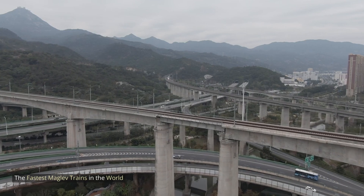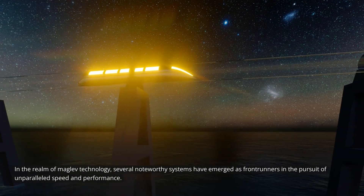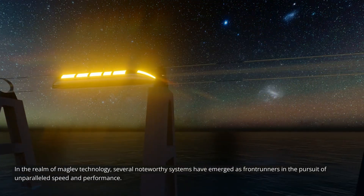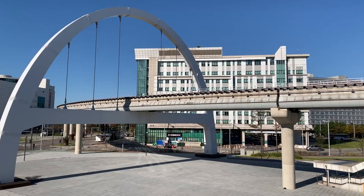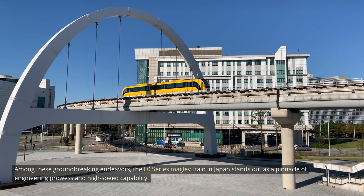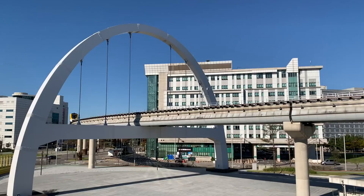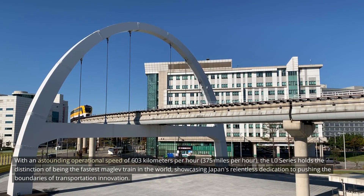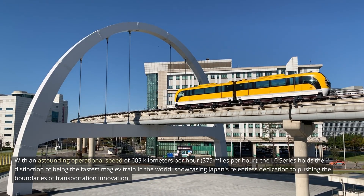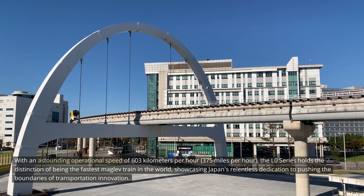In the realm of MAGLEV technology, several noteworthy systems have emerged as frontrunners in the pursuit of unparalleled speed and performance. Among these, the L0 series MAGLEV train in Japan stands out as a pinnacle of engineering prowess. With an astounding operational speed of 603 kilometers per hour (375 miles per hour), the L0 series holds the distinction of being the fastest MAGLEV train in the world, showcasing Japan's dedication to pushing the boundaries of transportation innovation.